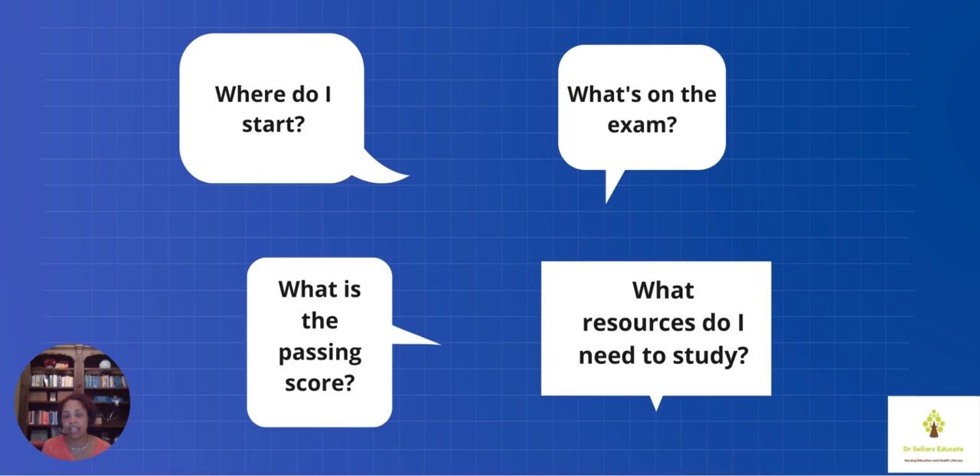Head over to Dr. Sellers Educate business site and you can see full details about what our coaching offering looks like. We have complimentary coaching that's available — one-on-one private coaching for about 15 minutes where we go over where you are on your journey, your background as a nurse educator, the resources that you've already been able to collect, and any studying that you've done up to that point.